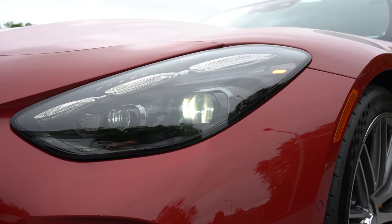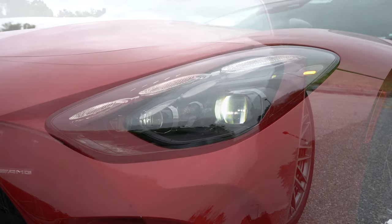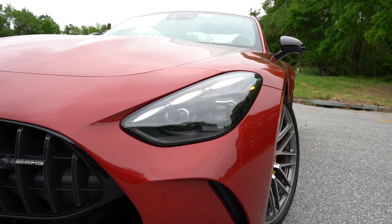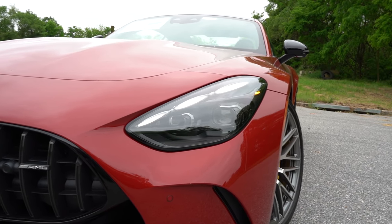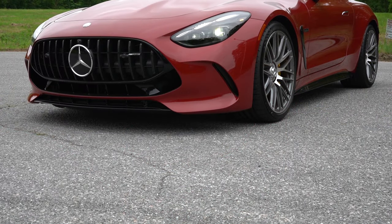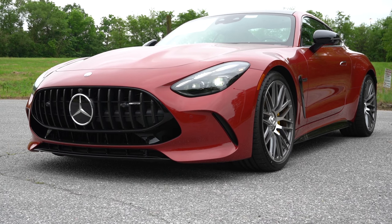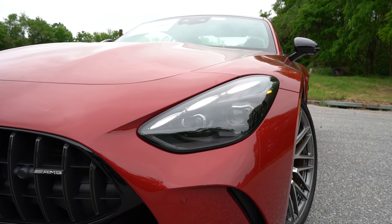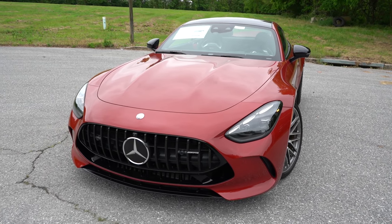The headlights are LED with LED daytime running lights. Automatic headlights and automatic high beams come standard — when an oncoming vehicle is detected, the high beams automatically dim and restore. There are also three LED accent lights — Mercedes calls them triple element lights. They are not related to the three points of the Mercedes logo, just a coincidence.